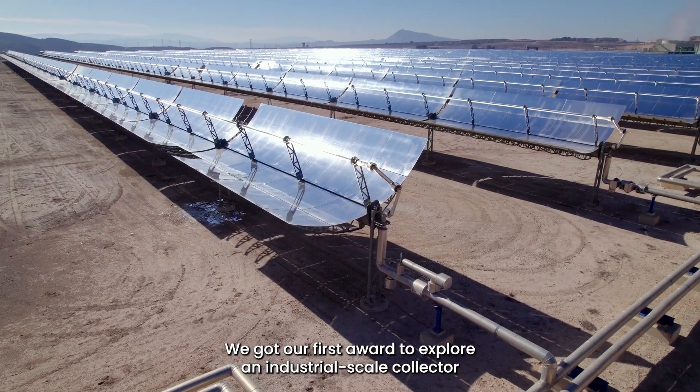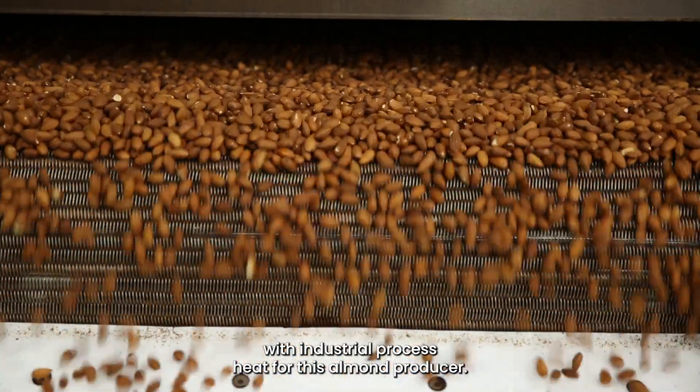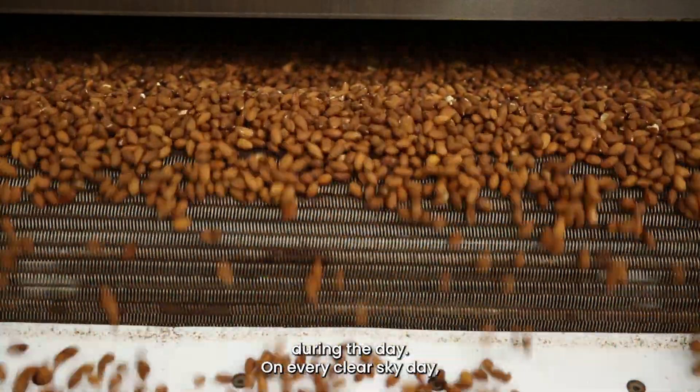We got our first award to explore an industrial scale collector with industrial process heat. For this almond producer, it's called California Custom Processing. They have a solar boiler that's producing steam during the day.